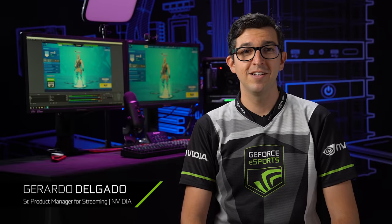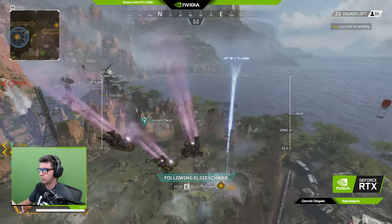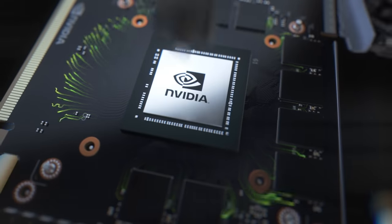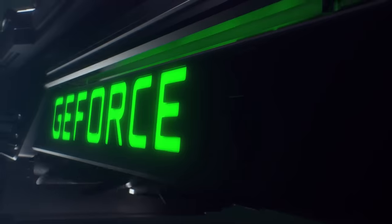Hey guys, I'm Gerardo from NVIDIA and I'm excited to share with you today our updated streaming technology. We know that starting streaming isn't easy, so we set out on a mission to change that. We're so excited about all of the improvements we've made with the Turing architecture, and I'm here to break down all of the benefits of broadcasting with GeForce RTX.